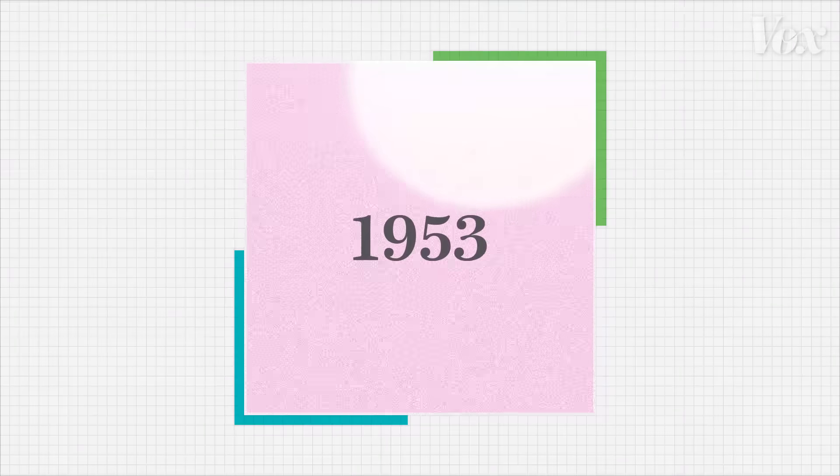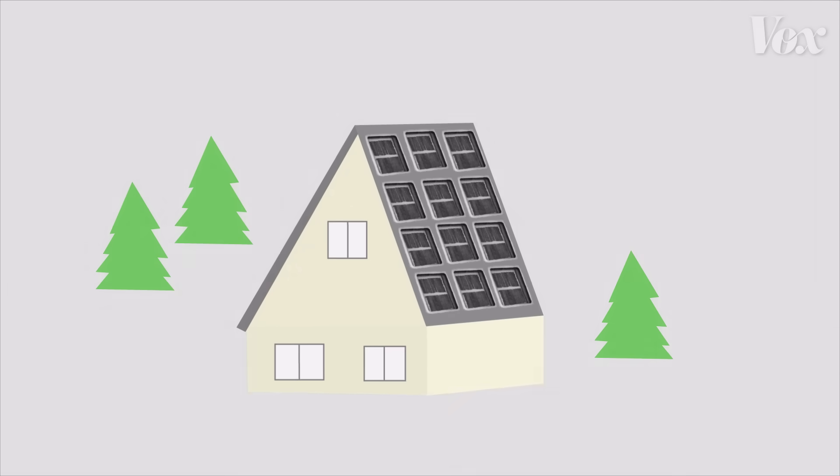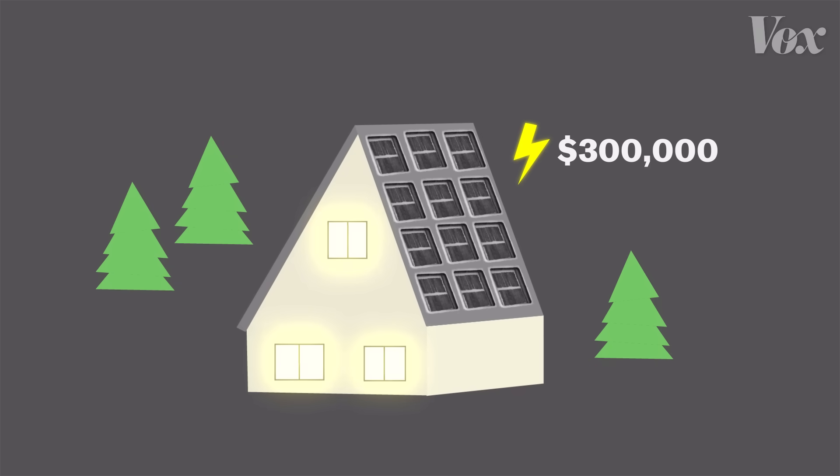The year is 1953. The U.S. purchases this from Bell Labs — the first commercial silicon solar cell. But these first solar cells are not exactly efficient. If you were to put them on your roof and try to generate electricity, it would cost you about $300,000 a month.